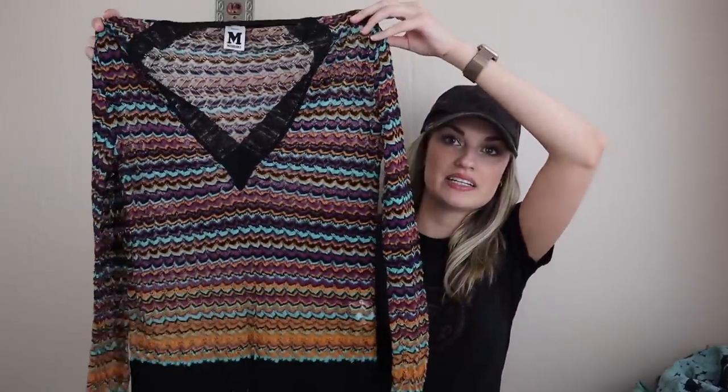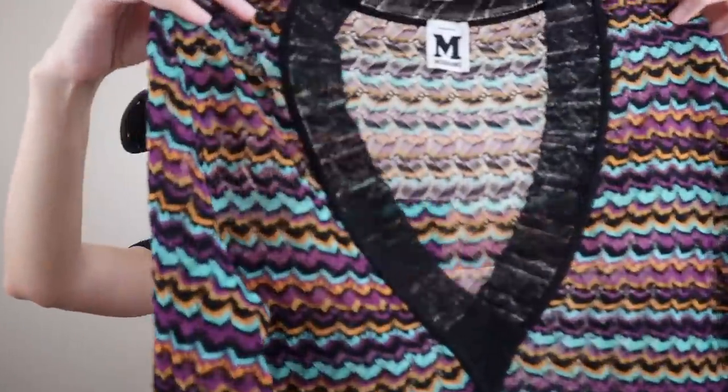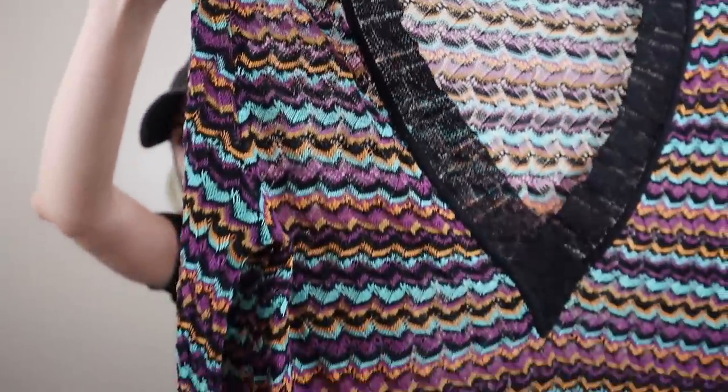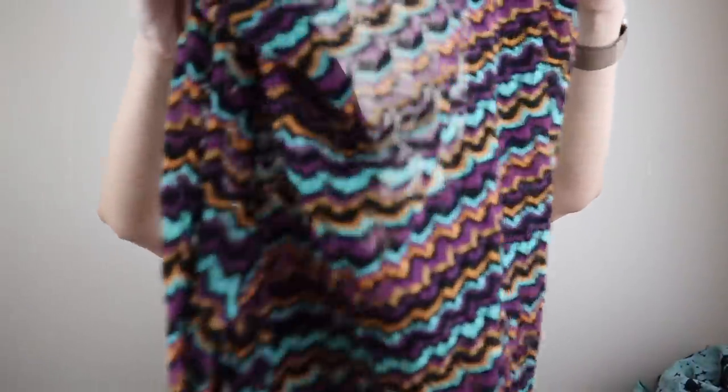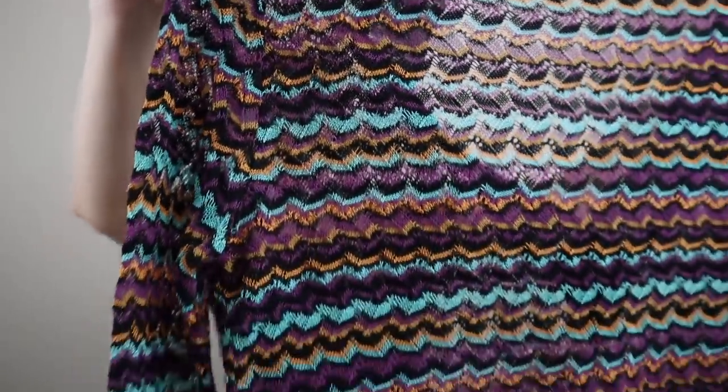More designer — more Missoni actually. This is so pretty. This is more of their classic kind of print and texture. It's like an open or a loose knit sweater top with a v-neck. Very colorful, classic kind of chevron design. This one is cotton, viscose, and polyamide. Made in Italy. Size 44.